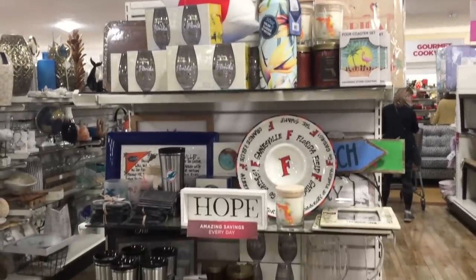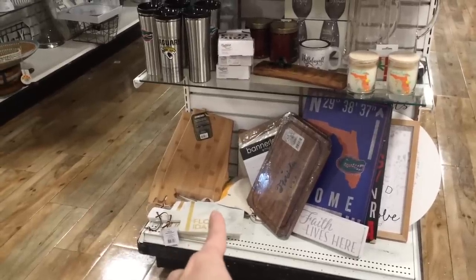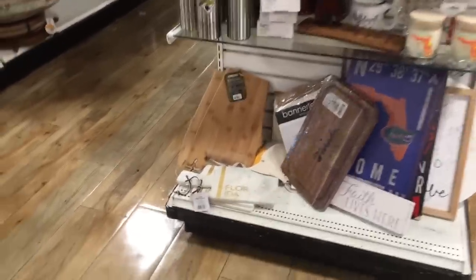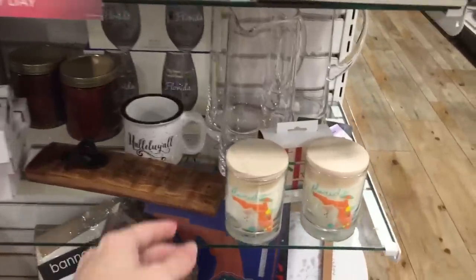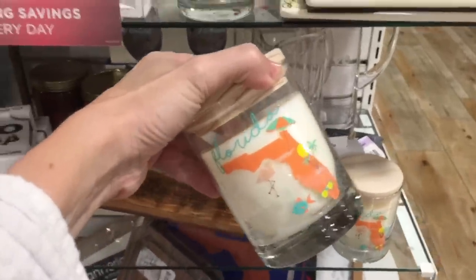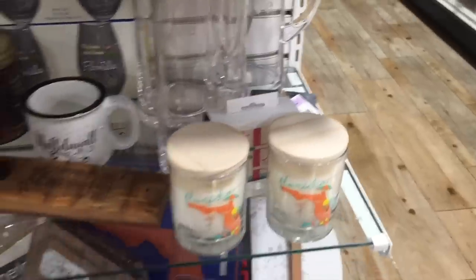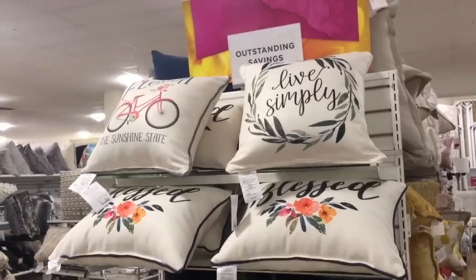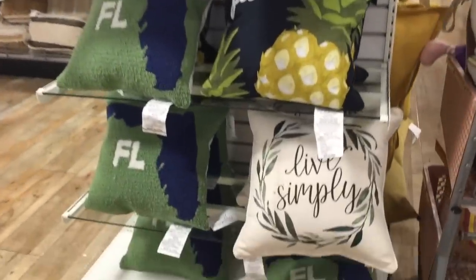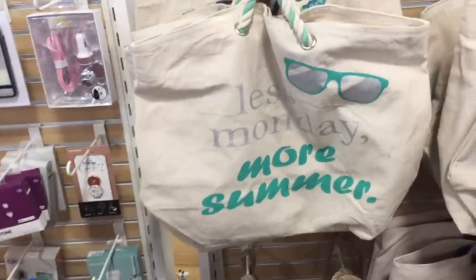They always have an end cap full of Florida stuff. Wait, what is that? A cutting board — is that supposed to be in the shape of Florida? It's totally not. This candle smells exactly like Florida smells. It's so weird — I don't know how they did it. It's $7 and I think it's worth every penny. I'm not going to buy it because I live in Florida and I smell it every day. Also Florida pillows — the sunshine state with the bicycle. I spy beach bags by the checkout. This one says less Monday, more summer — amen to that.